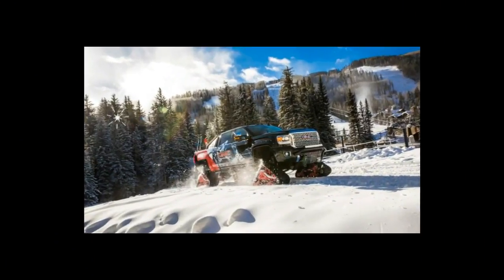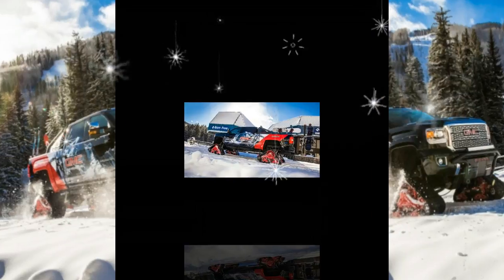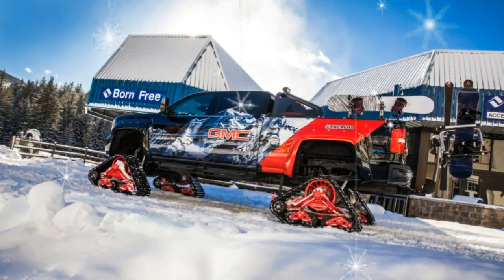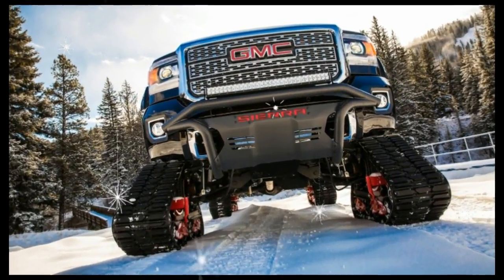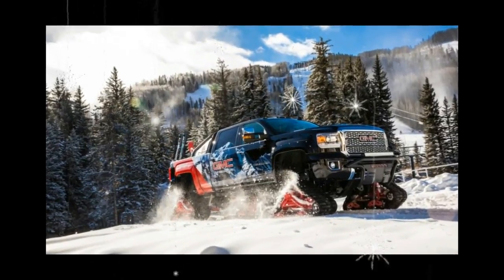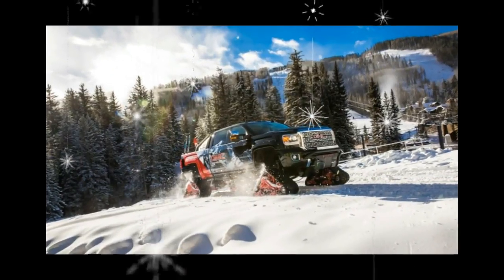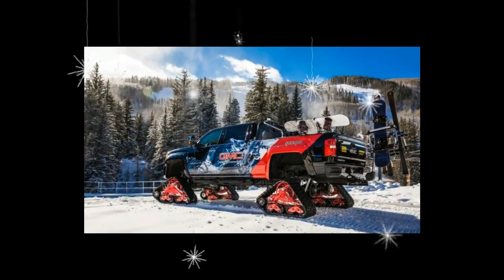The Big Beastie will be on display through the winter at Vail Mountain, if you are inclined to trek out to the tony wilds of Colorado to see it. West Coasters will be able to take in the backcountry majesty of its similarly equipped sibling, based on a Sierra 2500 All-Terrain X, at the upcoming Los Angeles Auto Show, where snow brothers will no doubt be conspiring to gank it, haul it up to Big Bear, and shred the mountain the whole day long.